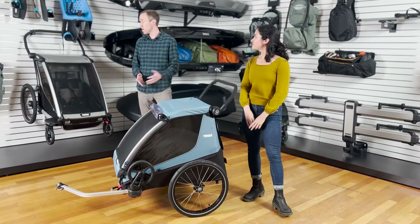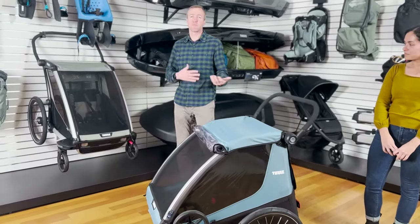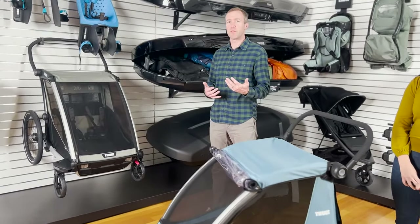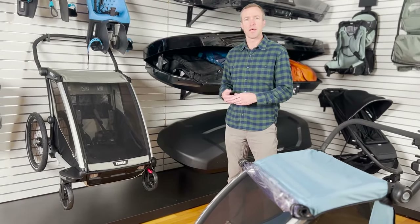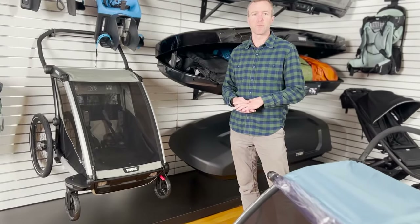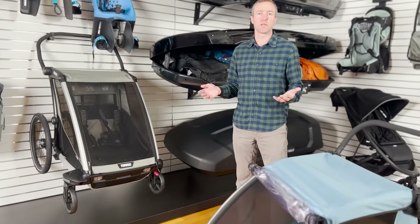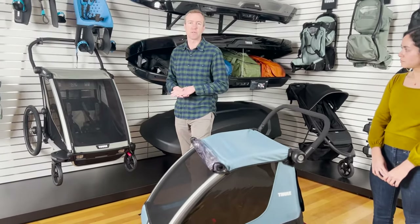A lot of parents know our multi-sport bike trailers, the Thule Chariot Line, for being that really performance solution with four seasons, four activities. So you can cross-country ski, you can stroll with it, it acts as a bike trailer, and you can even set up a single jogging wheel on the front, which is great for that parent who's looking to get in some training runs or just be as active as possible with their kids.